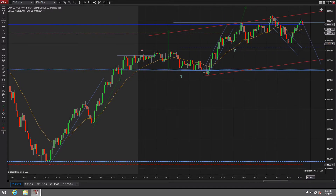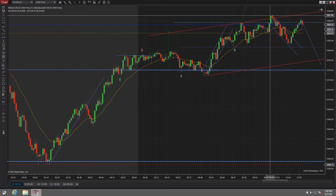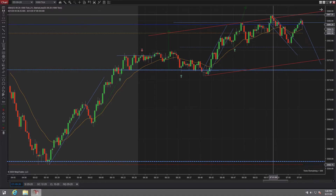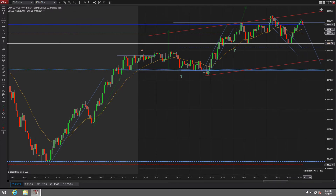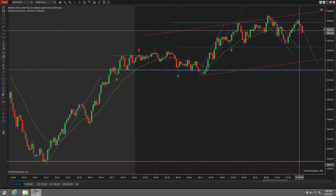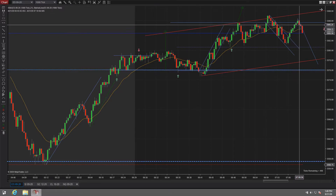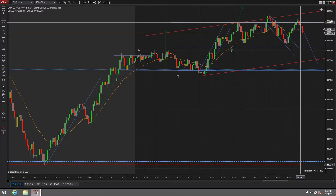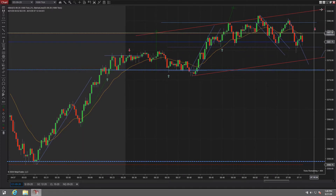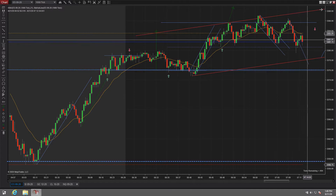I still have a short bias because this is just the first break outside. If we close above this level, then I would start to look again for the longs. But until we close above here, I still have a short bias and I want to short the first break. Let's see what happens. Here's the lower high, but that's a bad signal.